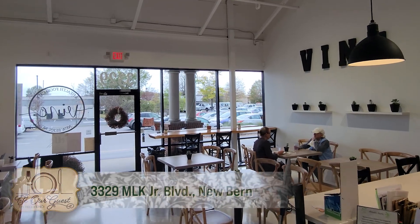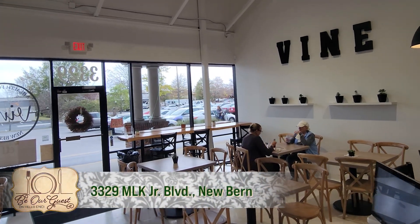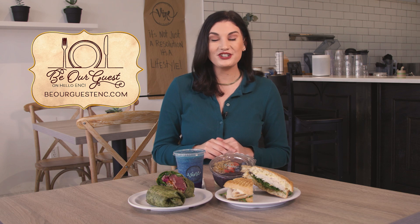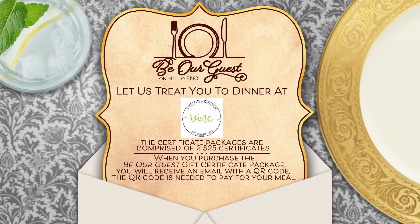It's time for Be Our Guest on Hello ENC, where we help you save money while having a delicious dining experience at Vine Eatery in New Bern. Make sure to go to BeOurGuestENC.com to register for your $50 voucher for just $25. Make sure to get yours today, as they will sell out fast.